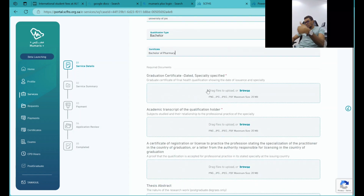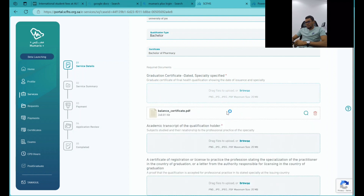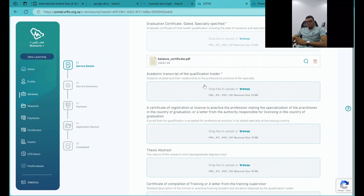You can use the same process for nursing or any health professional — just follow the example I'm giving. For the sake of this application, I won't be using real certificates; I'll just be using documents I can easily find here so you can see how the flow works. Now for academic transcripts — you upload your academic transcripts here.